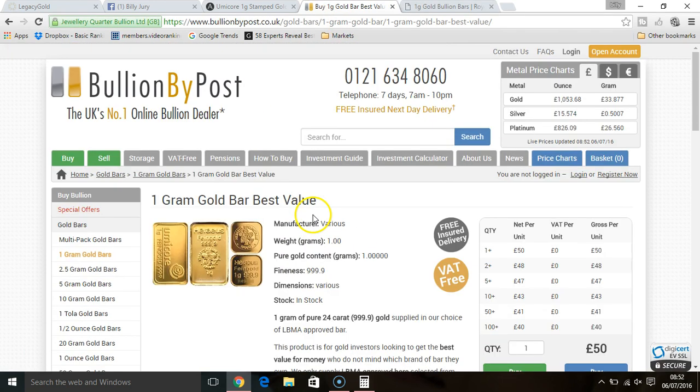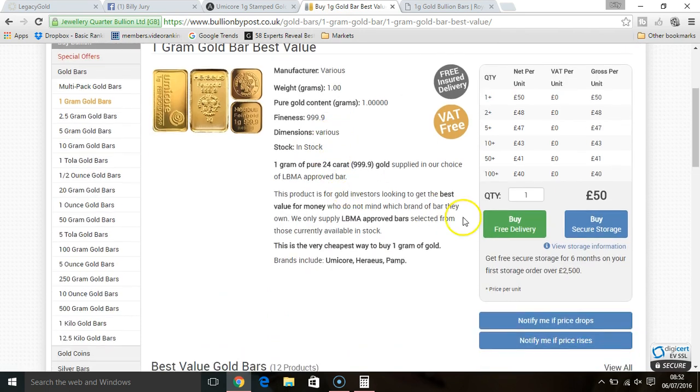Bullion by Post, the number one online retailer — you can currently get today for delivery 50 pounds for one gram of gold if you wish to have it delivered to your house. Or you can buy secure storage, and secure storage costs you ten pounds a month and you will get the first six months free with Bullion by Post. However, your first order has to be over two thousand five hundred pounds, whereas with Legacy Gold you only have to purchase a one gram bar of gold to qualify for your six months free storage.